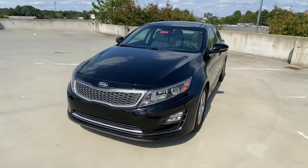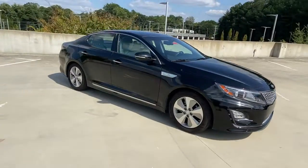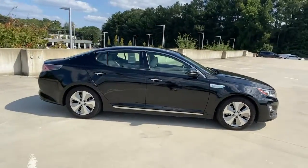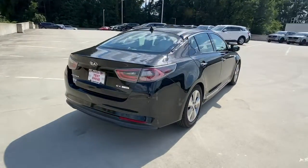Take a moment to check out the 2015 Kia Optima. With less than 35,000 miles on the odometer, make relaxation the theme of your family road trips in this distinctively stylish Optima.